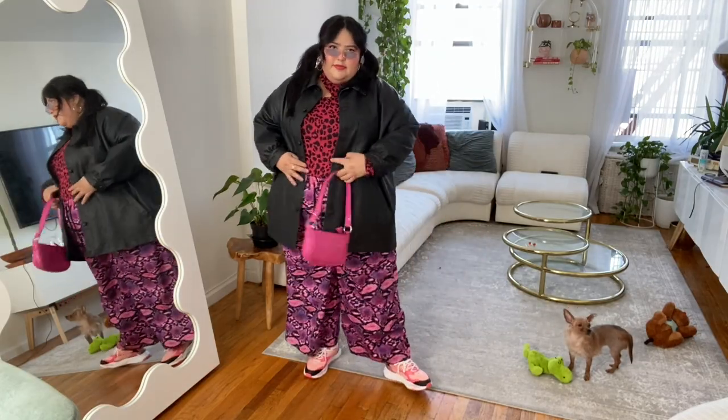This is today's look. My friends from TikTok helped me pick it out, so make sure you're following me there so you can help me get dressed every day.